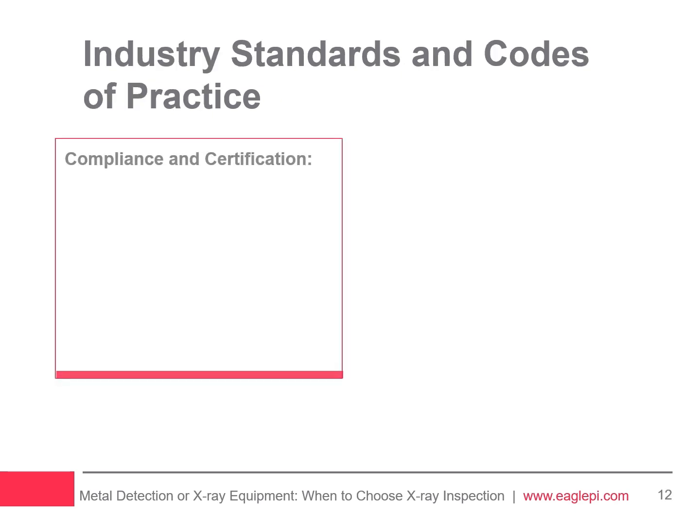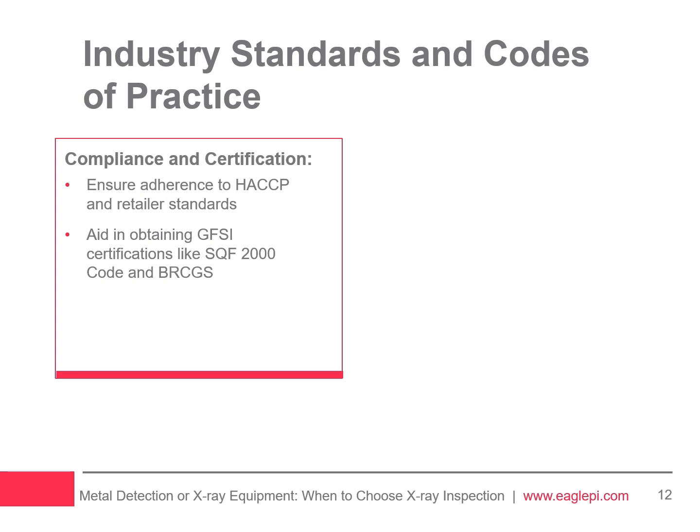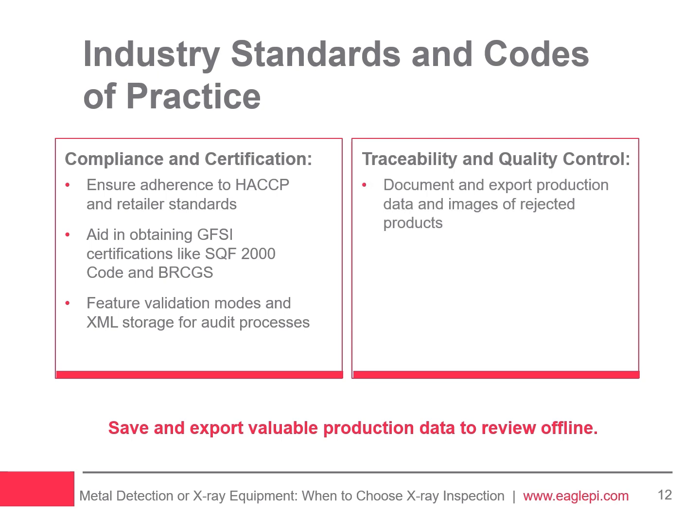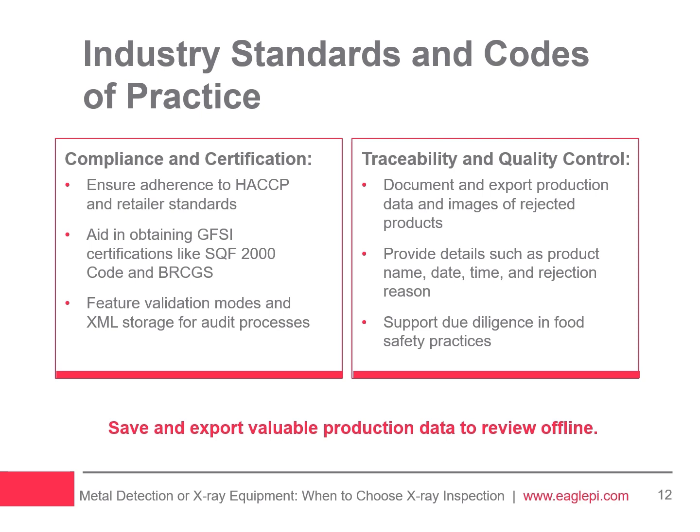X-ray inspection systems are essential for food manufacturers to meet HACCP standards and retailer criteria, aiding in obtaining GFSI-recognized certifications like SQF2000 code and BRCGS. They feature validation modes and XML data storage, which are crucial for the audit process and compliance with stringent certification requirements. These systems also improve traceability and accountability by enabling the saving and exporting of production data and images of rejected products, labeled with identifying details for subsequent analysis.